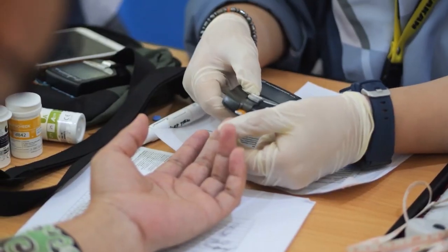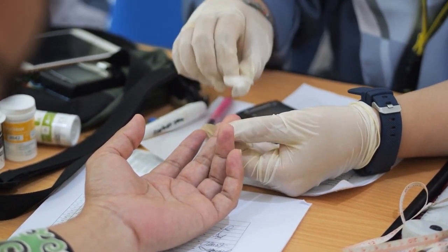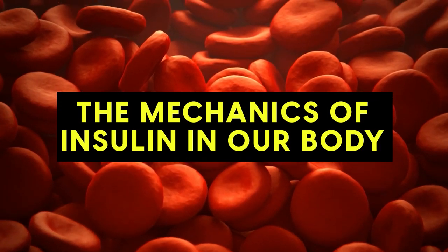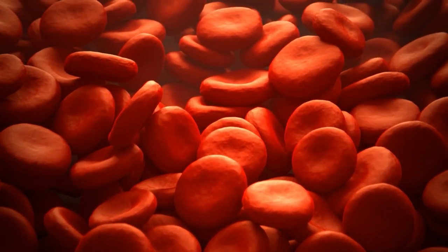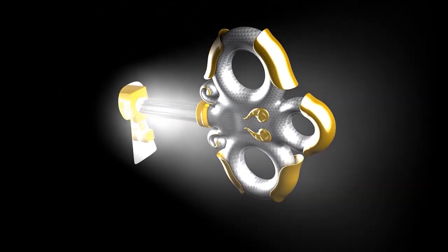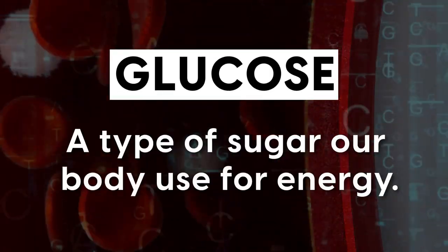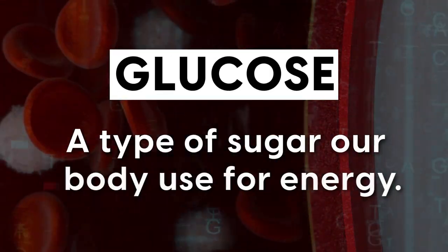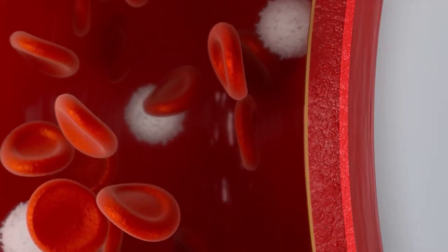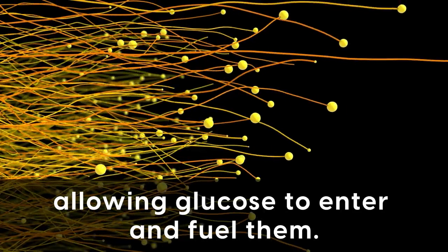To understand how omega-3 benefits diabetics, we must first dive into the mechanics of insulin in our body. Think of insulin as a specially designed key. When our body ingests food, it breaks down carbohydrates into glucose, a type of sugar, which our body can then use for energy. This glucose circulates in the blood, and ideally insulin unlocks our cells, allowing glucose to enter and fuel them, much like a key opens a lock to let us into a room.